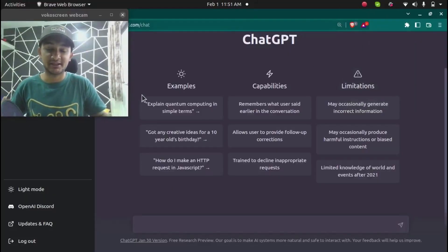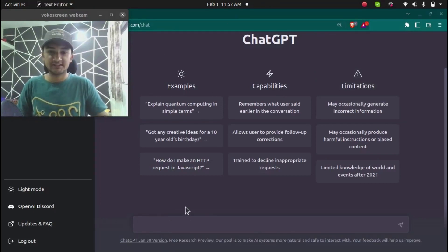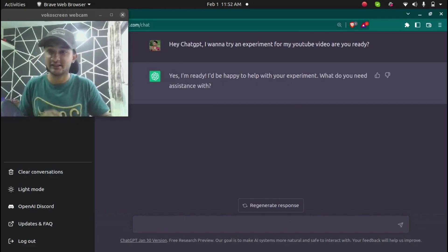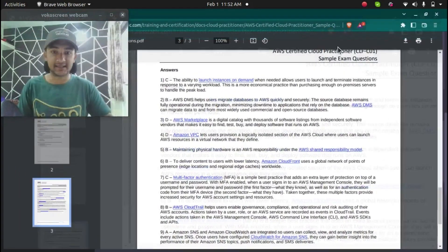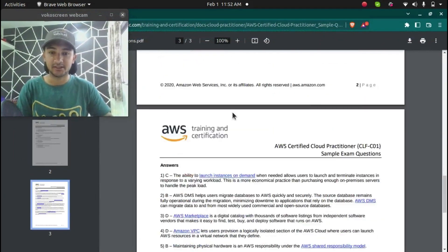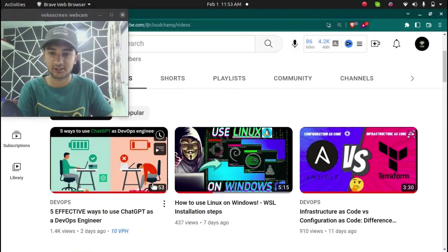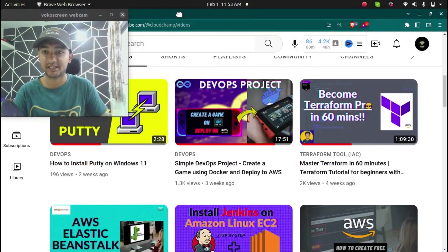I am here on my computer screen with ChatGPT opened — the latest version released 2 days ago. We have practice questions from the AWS exam page, 10 questions with answers at the bottom, and we will see if ChatGPT can get all of these correct. Please consider subscribing to CloudChamp — I post videos on AWS Cloud, DevOps tools and technologies. So subscribe and let's start.